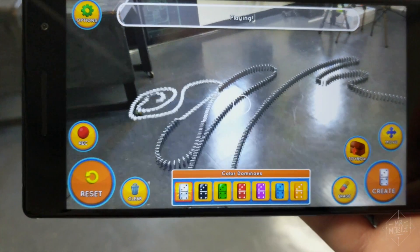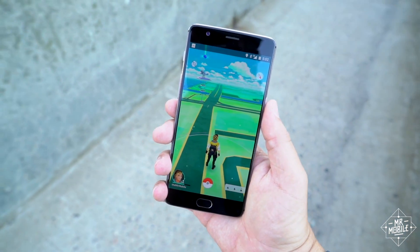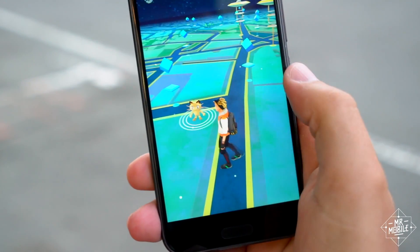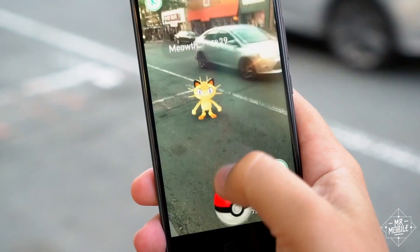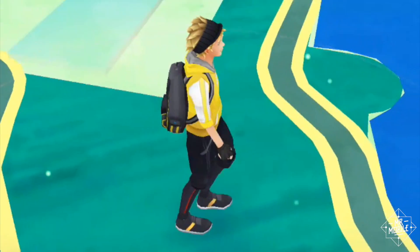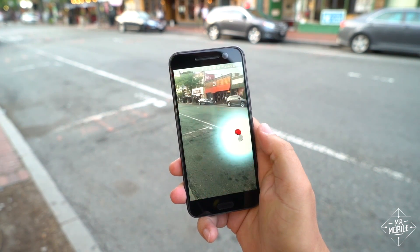Gaming is probably the easiest way to illustrate this. Even if you haven't played Pokemon Go, you're probably familiar with how it works. Game characters pop up in a kind of viewfinder on your phone, so they seem to exist in the real world. But because your phone doesn't know where the ground is, the Pokemon tend to float ambiguously somewhere between dimensions.